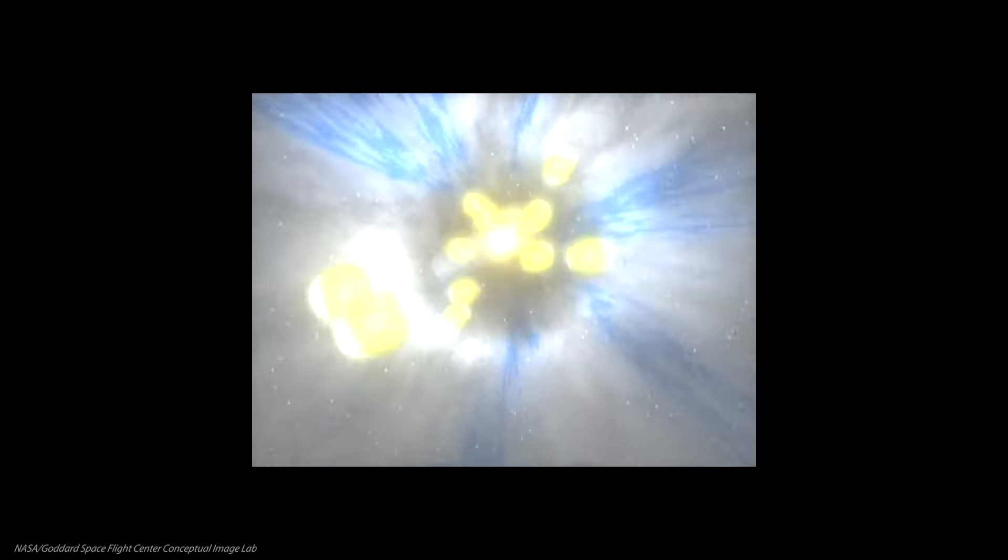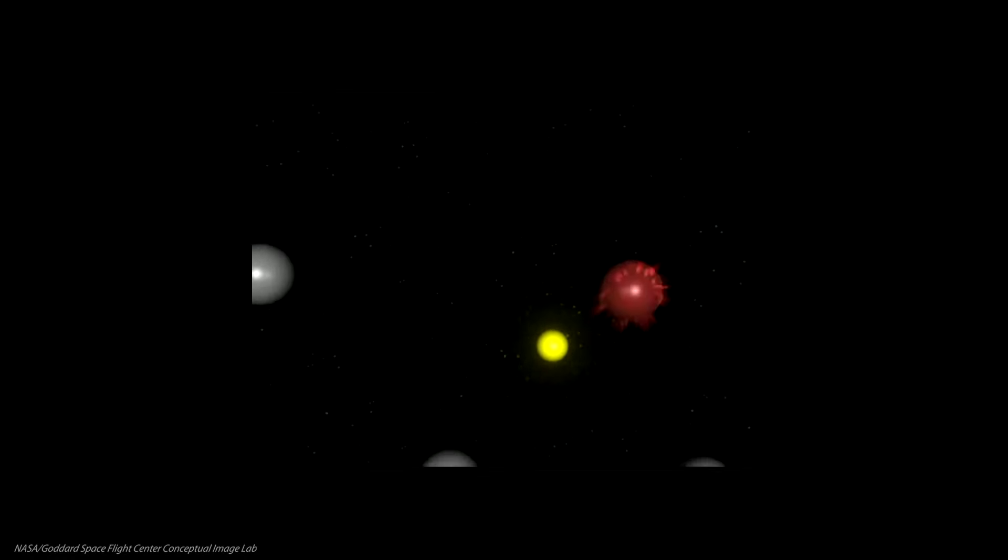In the resulting geomagnetic storm, the Sun's charged particles — mostly electrons — collide with oxygen and nitrogen molecules in the air to produce rainbow-colored lights.